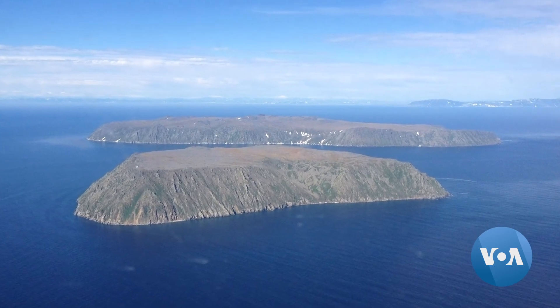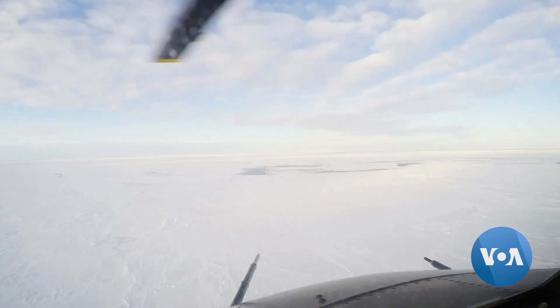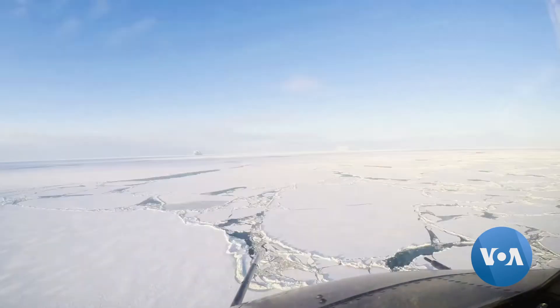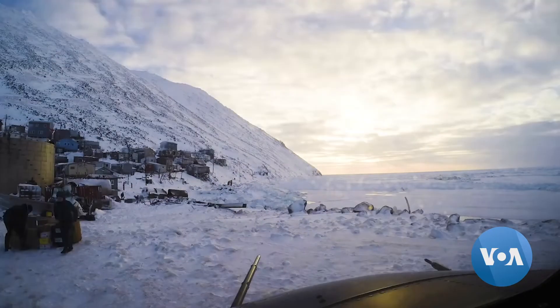Russia is clearly visible from the island of Little Diomede, Alaska. It is U.S. territory, yet located some 4 kilometers away from the Russian island of Big Diomede, called Ratmanev's Island by Russia.